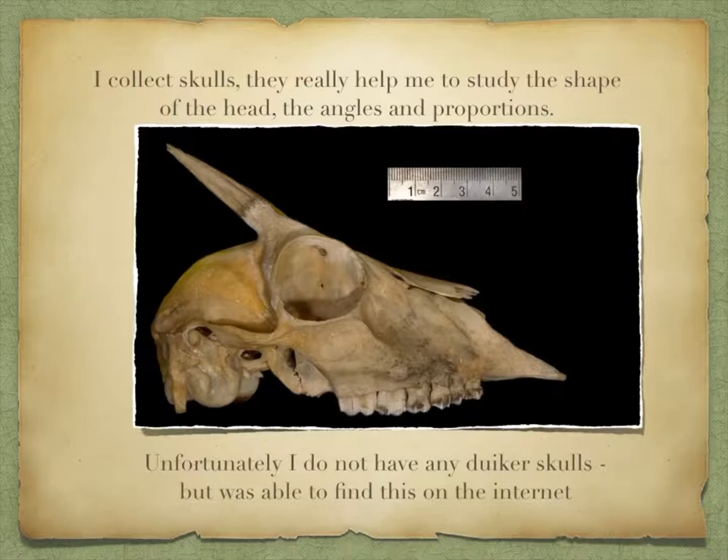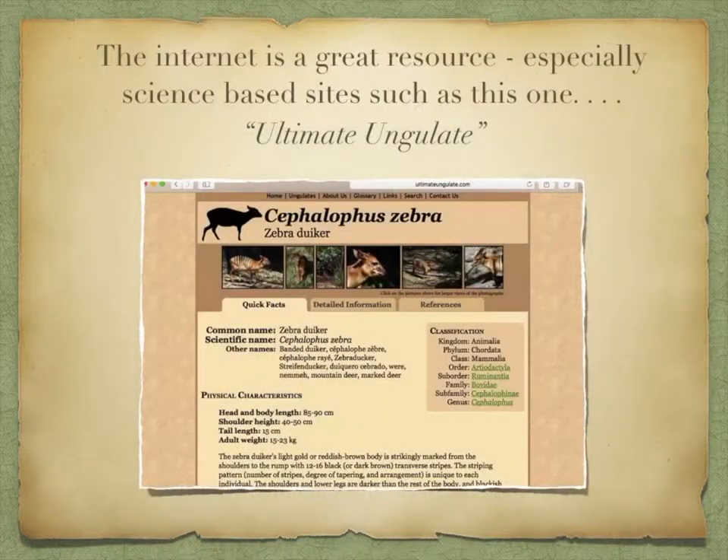I collect skulls — it really helped me to study the shape of the head, the angles and proportions. Unfortunately, I do not have any duiker skulls, but was able to find some on the internet. The internet is a great resource, especially science-based sites such as Ultimate Ungulate.